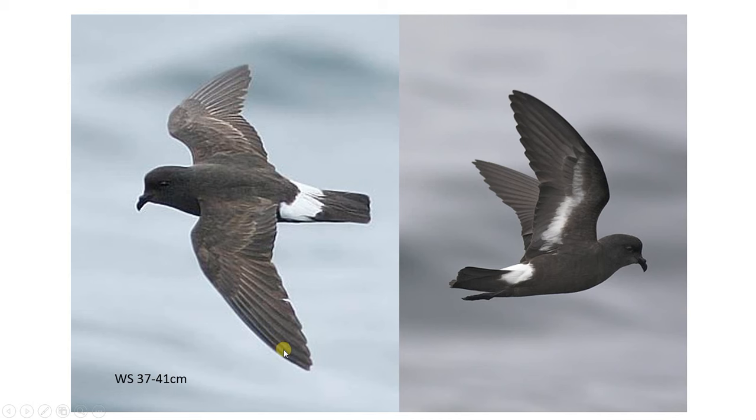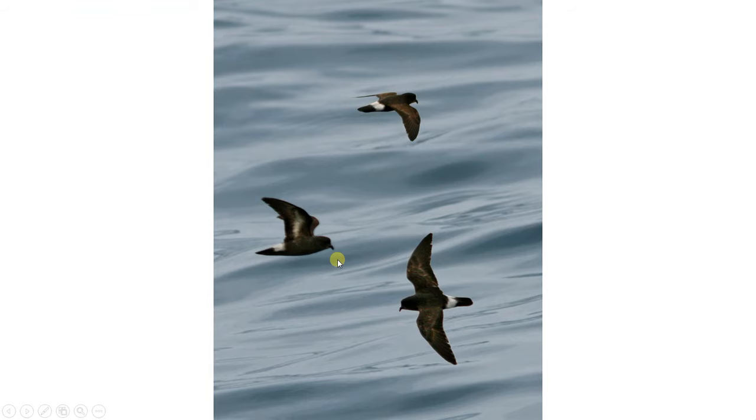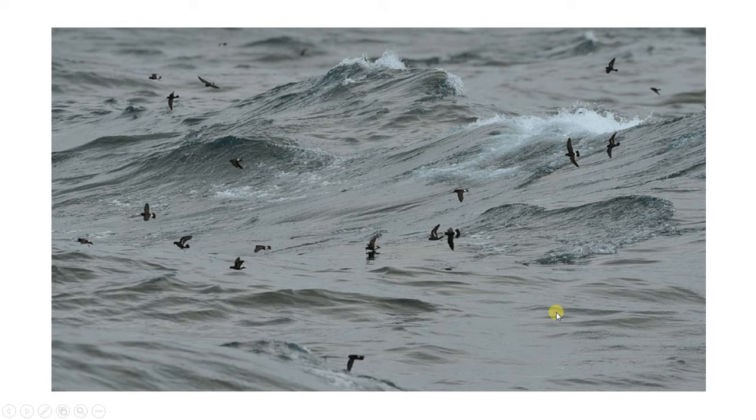And that really goes for all storm petrels. Here are some more storm petrels — you can see the same features. Here is a group, so you won't always see them singly, and if you're on a pelagic you might get close enough to pick up these extra features.